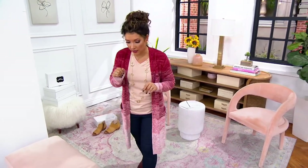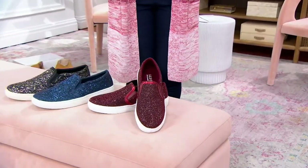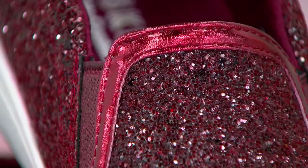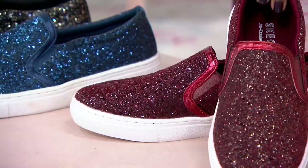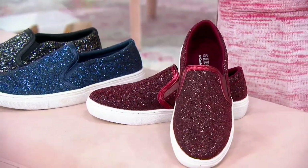You just have to pick your color. Here's the burgundy, which, as we switch to a more autumnal color palette in our wardrobe, looks perfect with blues, greens, blushes, navies, olives, and heather grays. It looks great. Plus, I love a good red shoe. Then we have navy.